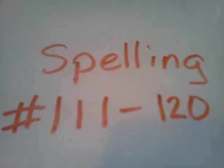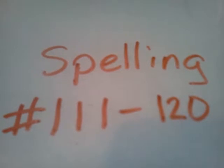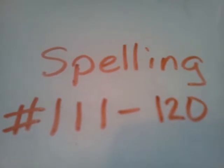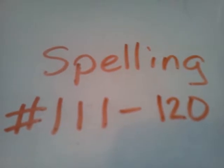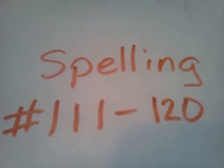112, get. Please get my shoes. Get. 113, home. We will be home soon. Home.